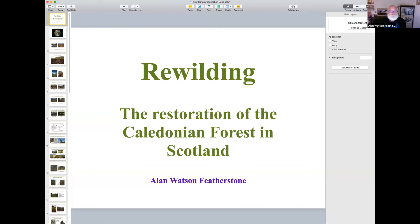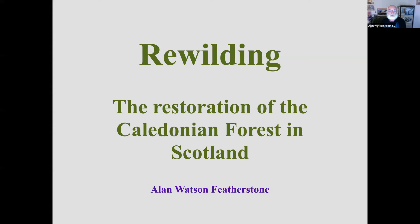Yes, absolutely. Thanks, Charlotte. Hi everybody. I'm up in Findhorn in the northeast of Scotland, and I'm just going to switch on screen sharing and start my presentation, which is about rewilding and the restoration of the Caledonian forest in the Highlands of Scotland. So here we go.